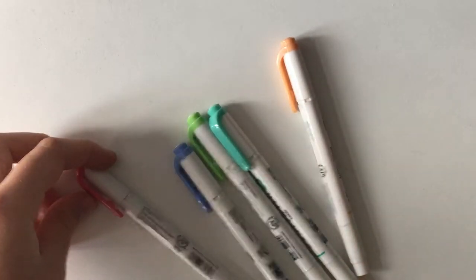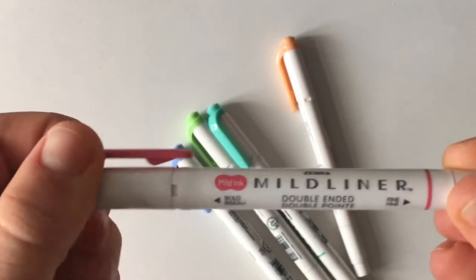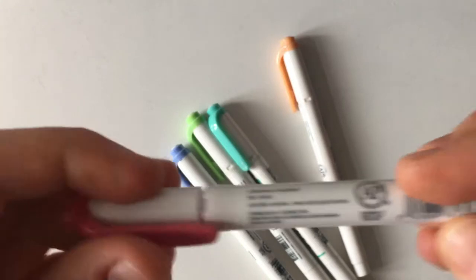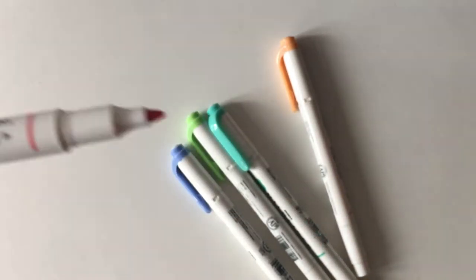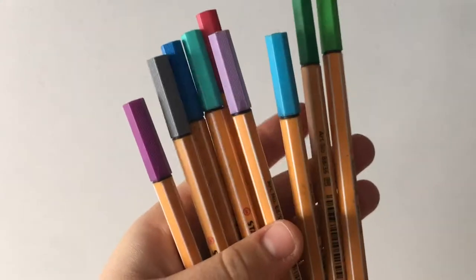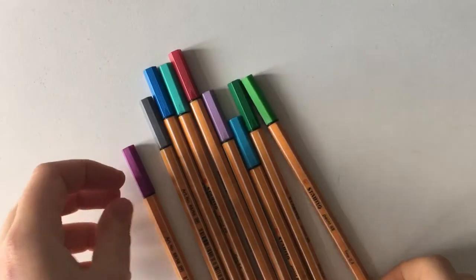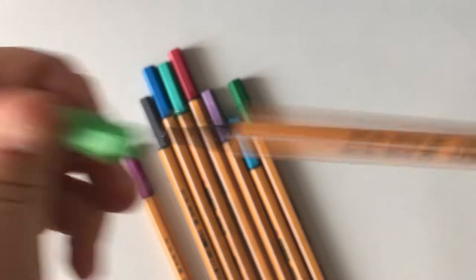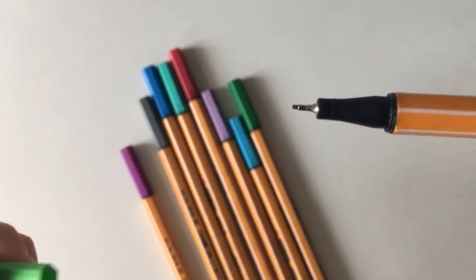My next favorites are the Zebra Mildliners. I really enjoy these — they come in really nice pastel colors and I like to use them to highlight my titles. The colors are beautiful. My next favorites are the Stabilo 0.88 fineliners, which work really well for filling in important details and are really good quality too.